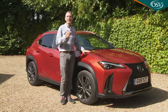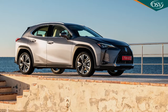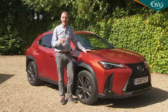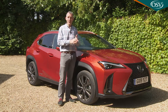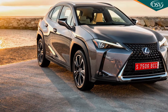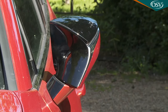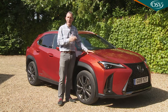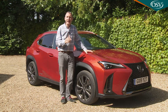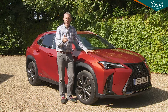If ultimate luxury is your priority, the top Takumi level of trim is what you'll need, named after the brand's skilled Takumi Craftsmen. This variant includes almost everything you could possibly want. Outside, there are bespoke 18-inch alloy wheels, triple projector LED headlights, power folding mirrors, a sunroof, a powered tailgate, smart entry keyless entry, and some extra camera-driven safety features. We'll cover those in a few minutes.